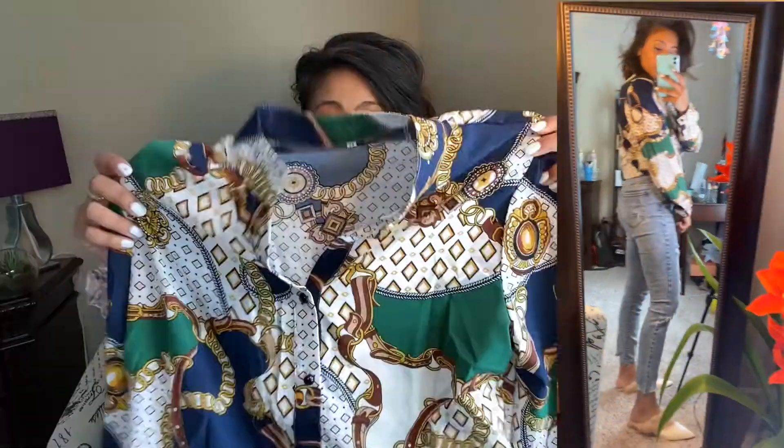Another item is this shirt — it's called the Shein Geo and Chain Print Button Front. I love this shirt and it was only $13. What I really love about it is it has kind of puff sleeves that make you look fancy. You can definitely pair it with jeans, shorts, or skirts, even as formal wear, and it goes very well with the shoes I bought. Super excited to style these in the future.